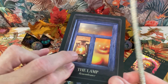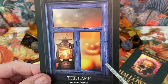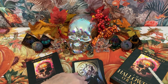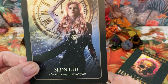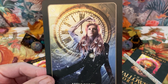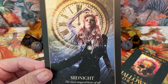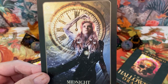Next we have The Lamp — the keyword is remembrance. It's in an old-style window. Next is Midnight — 'the most magical hour of all.' I thought it was 3 a.m., but indeed 12 o'clock is magical — it's the beginning of a new day. Very artfully done; I like the little watch on her chest.